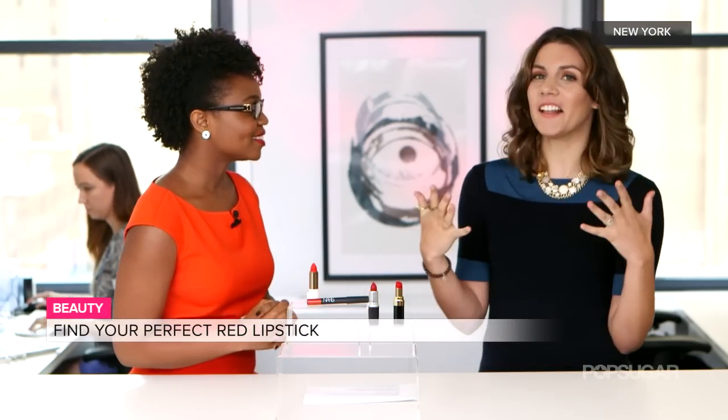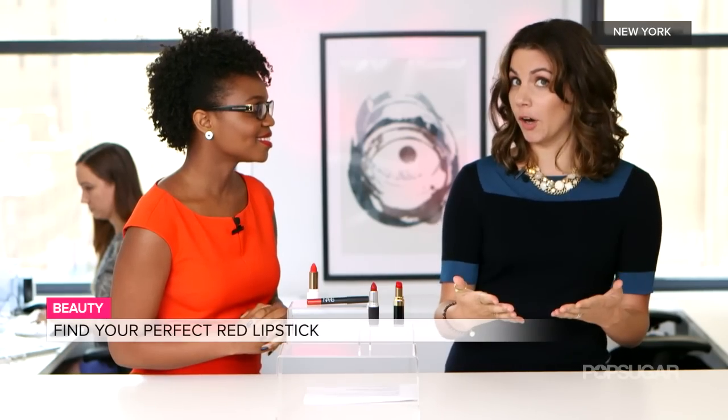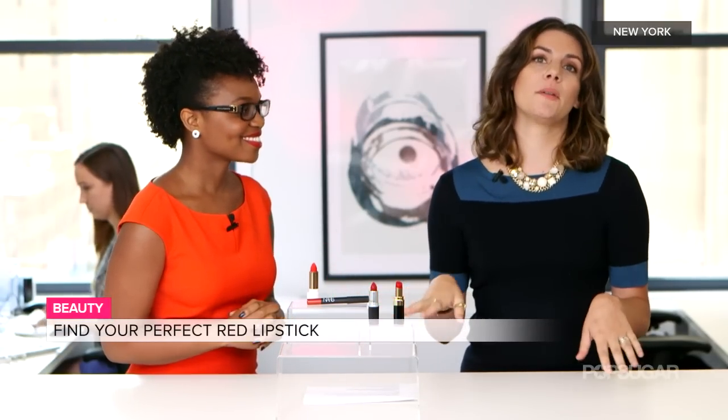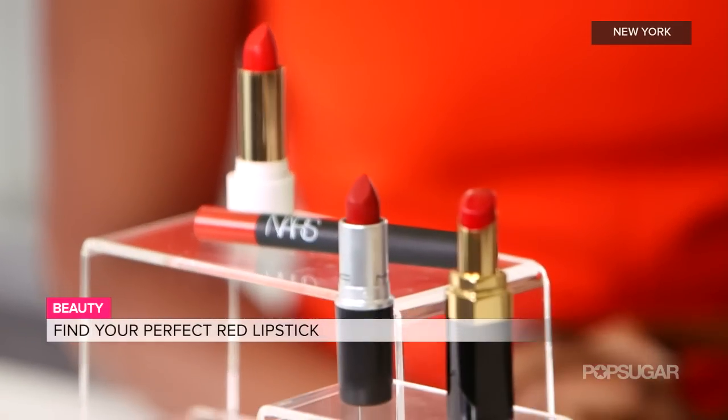Hi Maria. Hi Jessica. A lot of people think that they can't wear red lipstick, but the major thing you have to keep in mind is you have to know your undertones. That word gets thrown around a lot in the beauty industry, but there are a couple of things you can do to figure out what your undertones are.